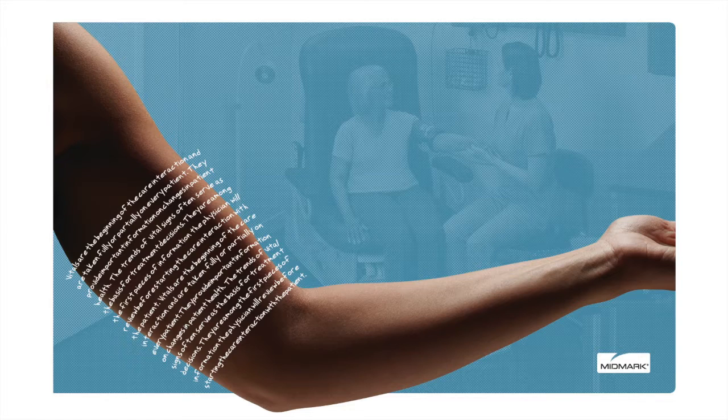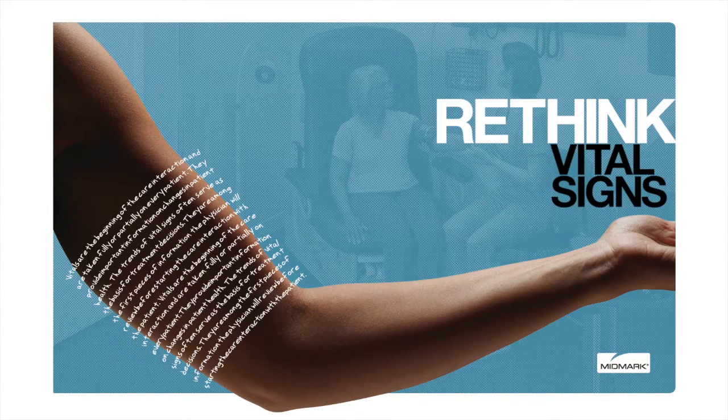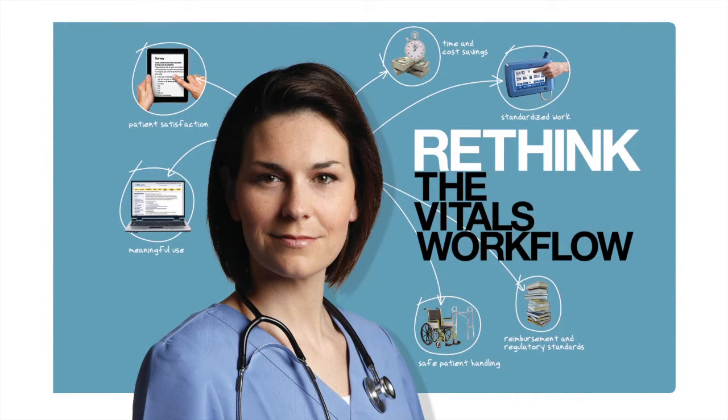Vitals are the beginning of the patient-caregiver interaction, providing critical information related to changes in patient health, and playing an important role in treatment decisions. While the vitals process has not changed significantly in 30 years, the integration of electronic medical records, new technologies, and automated devices have made a significant impact on the overall efficiency of the process. Midmark incorporates these advances into products and processes that enhance patient-caregiver interaction and provide innovative and efficient workflow solutions.